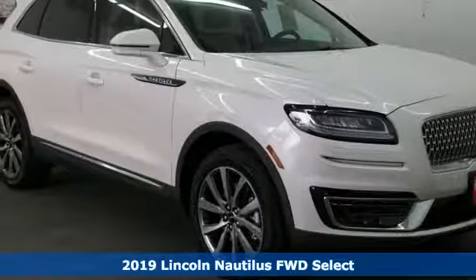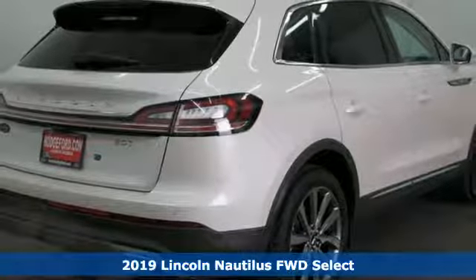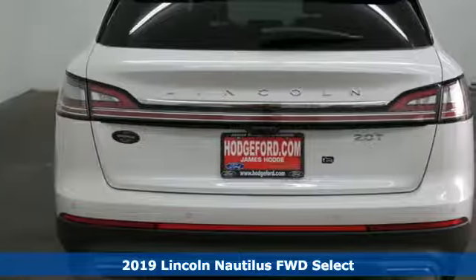Here's a new 2019 Lincoln Nautilus. Lincoln, this is your comfort zone. It's equipped for all your driving needs and wants.